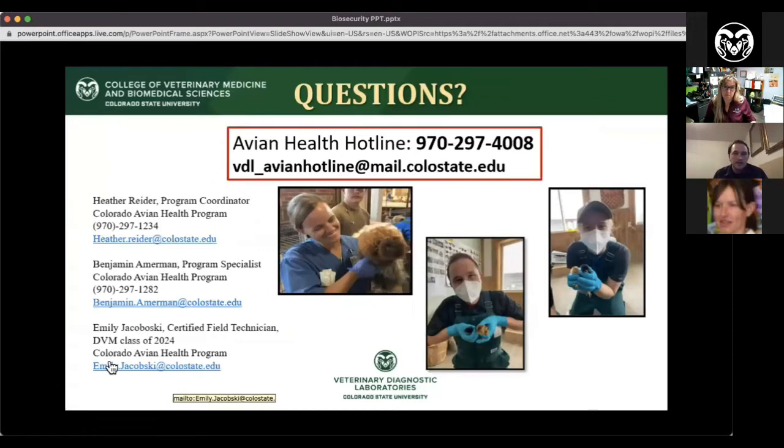Are there any questions? Here is contact information for myself, Heather — our coordinator — and one of our vet students, as well as the avian hotline phone number and email account. Thank you for getting on to learn about biosecurity information. If you end up with questions later, you can always pass those along to the email. We appreciate your time and we'll let Andrea start.